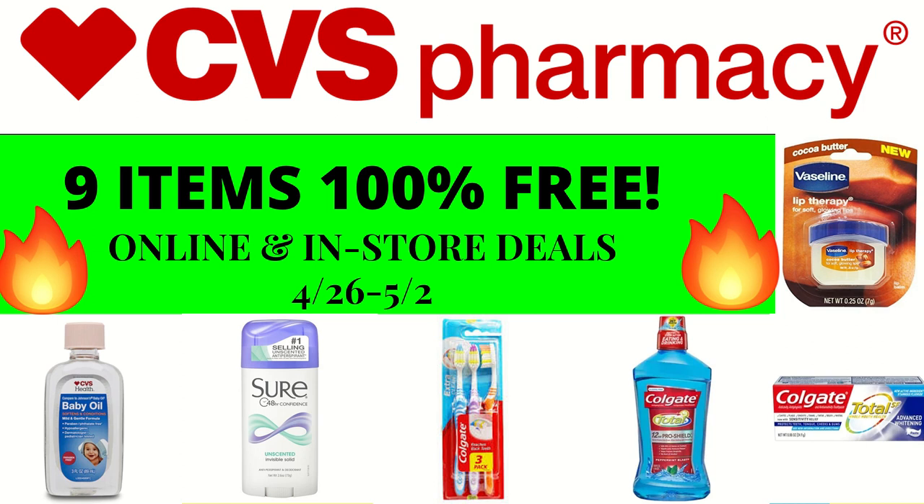Hi everyone, this is Julia with JR Couponer, and here are our online and in-store deals for the week of April the 26th. You'll be able to get nine items for 100% free.